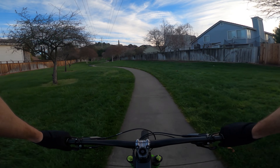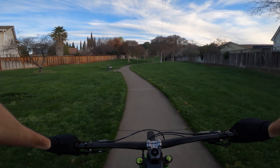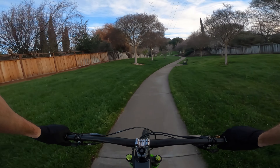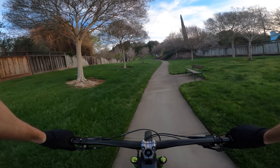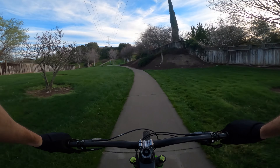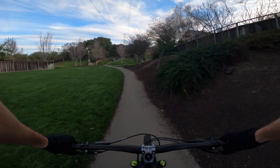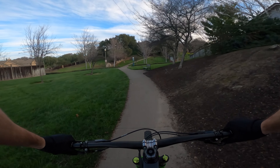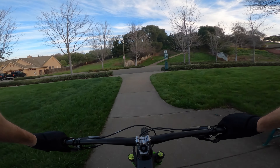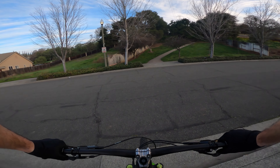I found out about Gorilla Gravity through Pinkbike almost a year ago, and when COVID hit we were really backed up with bike orders and components. I started looking into companies that manufacture here in the US to see if that would help with some of the delivery issues that all of us mountain bikers are plagued with — and come to find out, Gorilla Gravity makes their frames right here in Denver, Colorado.